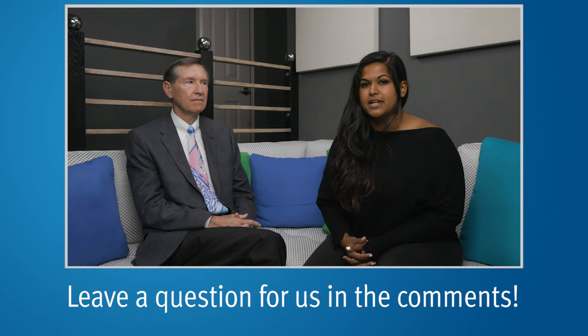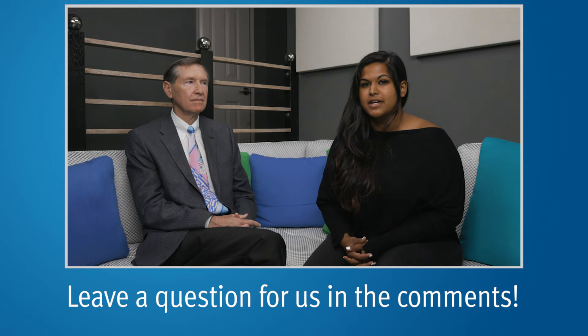Thank you so much for watching. If you'd like more information, visit our website at PCRI.org. Also, subscribe to our YouTube channel to stay updated on all of our prostate cancer videos. We hope you have a great week.